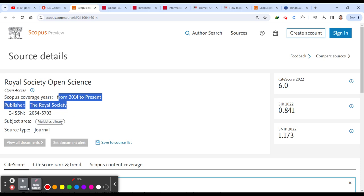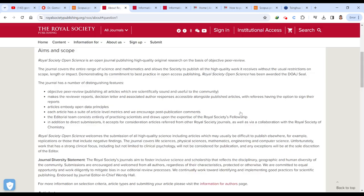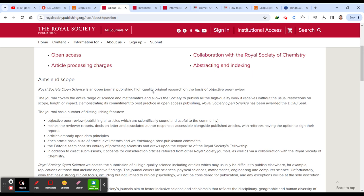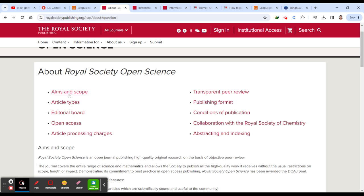The subject area of Royal Society Open Science is multidisciplinary. You can find the aim and scope of the journal on their website — these cover all the areas they accept.